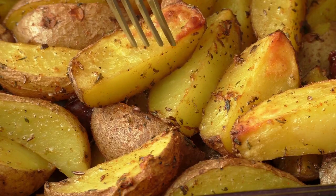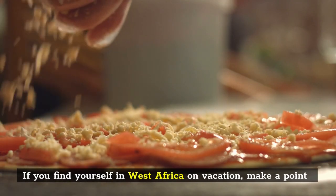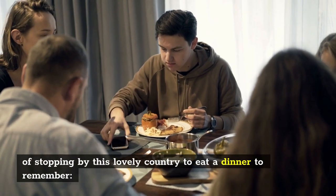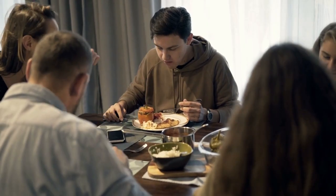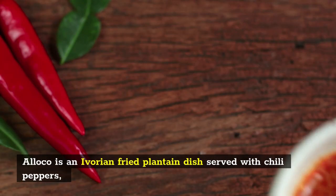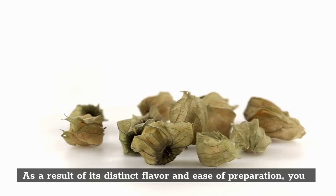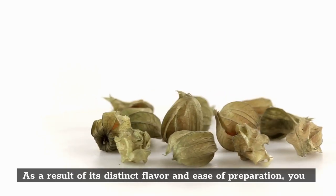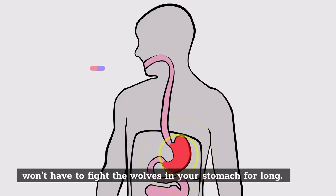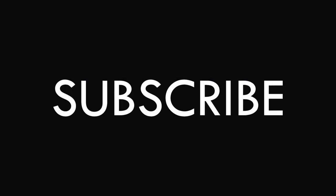Number 10: Aloko. If you find yourself in West Africa on vacation, make a point of stopping by to eat a dinner to remember — the tempting Aloko. Aloko is an Ivorian fried plantain dish served with chili peppers, onions, or eggs, as well as a wonderful tomato sauce. As a result of its distinct flavor and ease of preparation, you won't have to wait long. If you have enjoyed this video, subscribe and turn on the notification bell for more videos like this one.